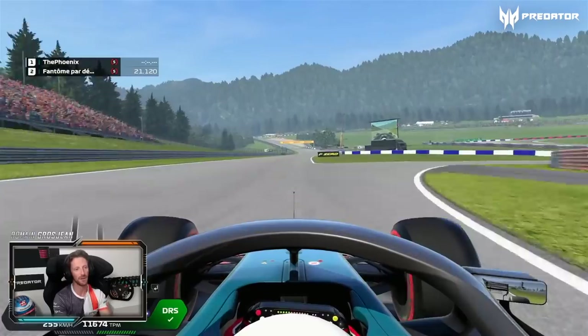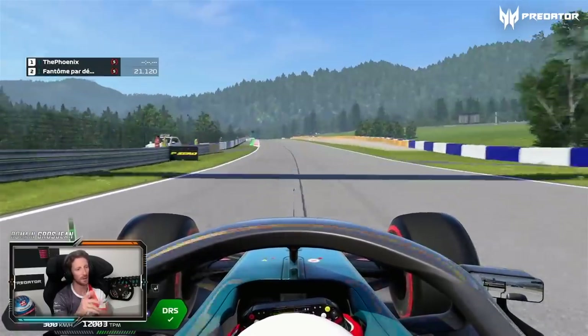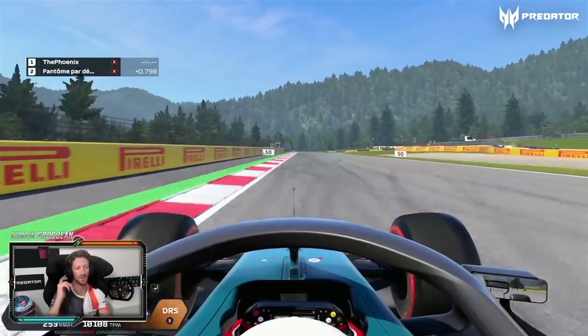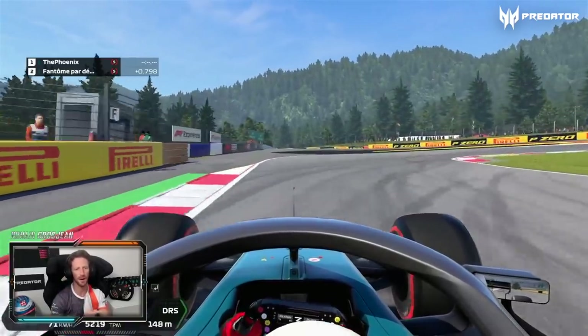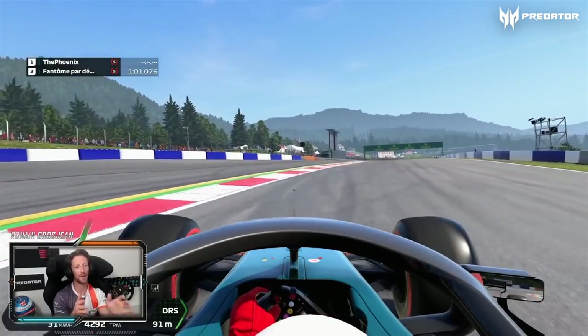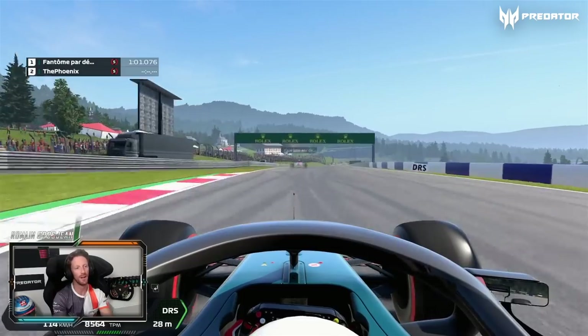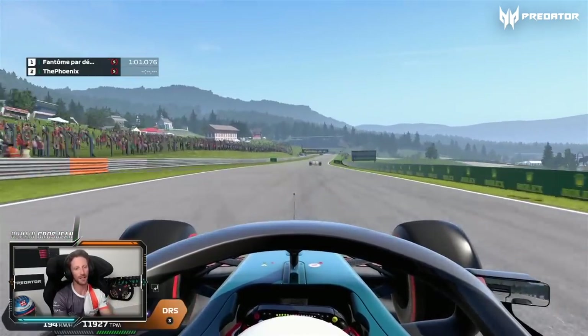Then another DRS zone going up the hill. You realize it goes uphill here, but in real life it goes really, really steeply up — meaning you can brake super late and super hard. Second gear, and there's a parting line in that corner that when you get it right, you get really good traction out of the corner, but if you're just not quite right, you get no traction.